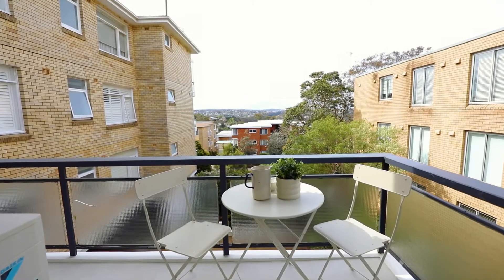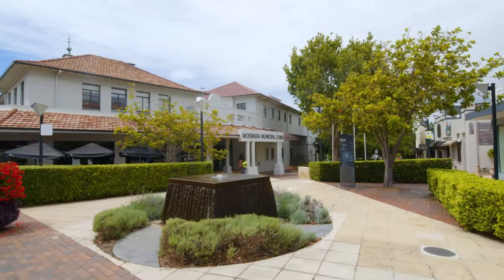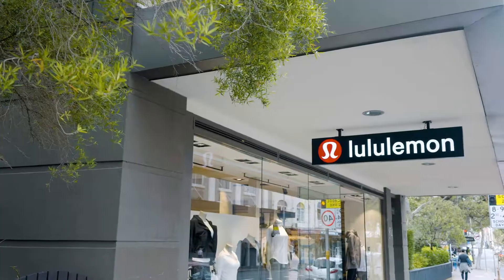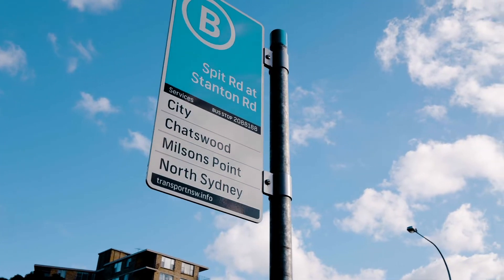What I love about the property, and I know is going to stand out to so many buyers, is its position. You're just a level stroll to Mosman Village shops and cafes, it's just a short stroll to iconic Balmoral Beach, and there's a bus stop at the end of the road.